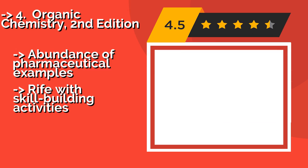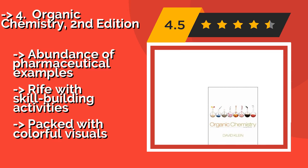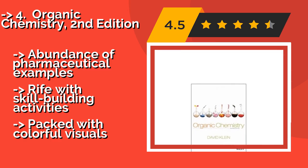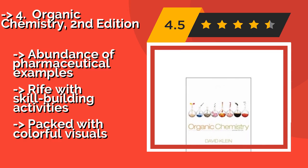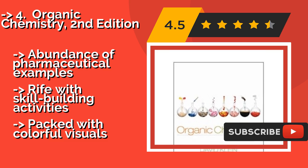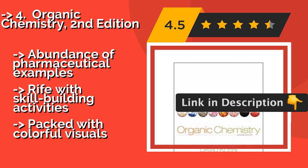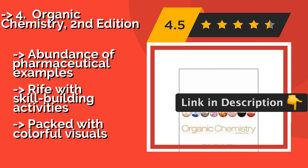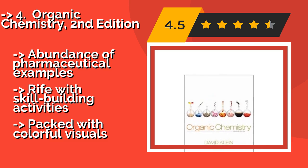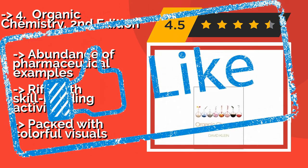Organic Chemistry, Second Edition, around $135, is a standalone text penned to give a firm foundation to those who may be intimidated by the subject. Author David Klein uses relatable language to describe everything from aldehydes and ketones to carboxylic acids and their derivatives. It features an abundance of pharmaceutical examples, is rife with skill-building activities, and is packed with colorful visuals.